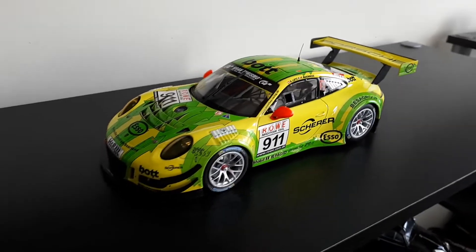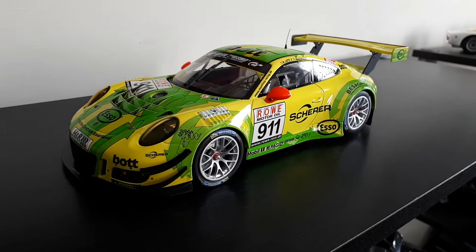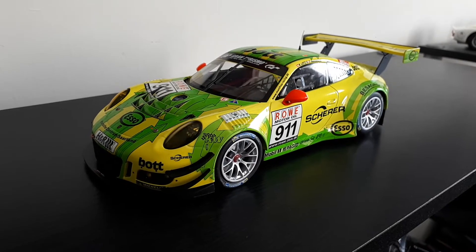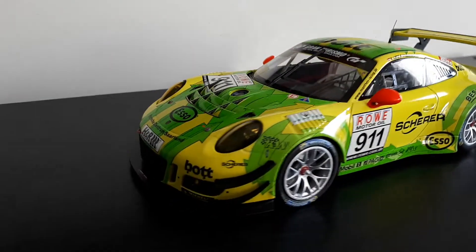Also with the 24-hour of Nürburgring. This is by Minichamps. I was looking at getting one by Spark, but I saw this and it was probably about $80 or $90 cheaper. So I thought I'd grab this and see what the quality is like.